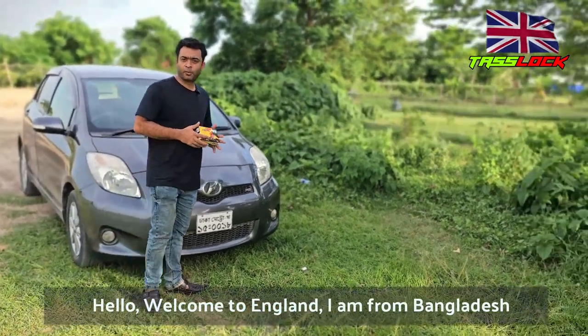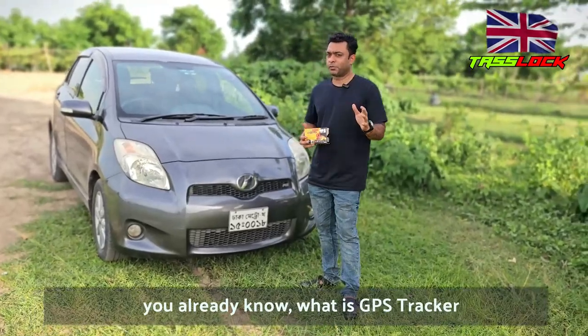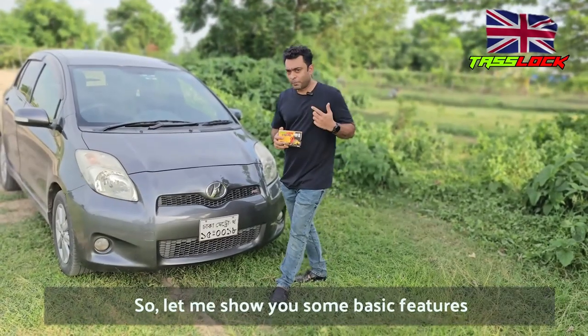Hello, welcome to England. I am from Bangladesh. I am going to talk about the GPS tracker — specifically the Teslog GPS tracker with anti-theft security system.